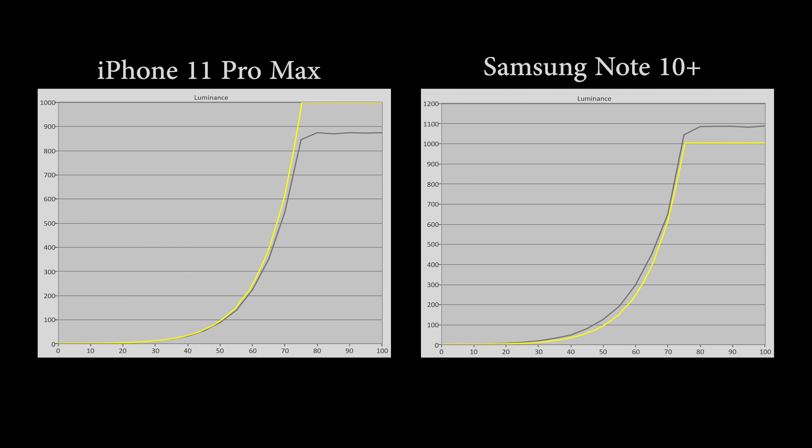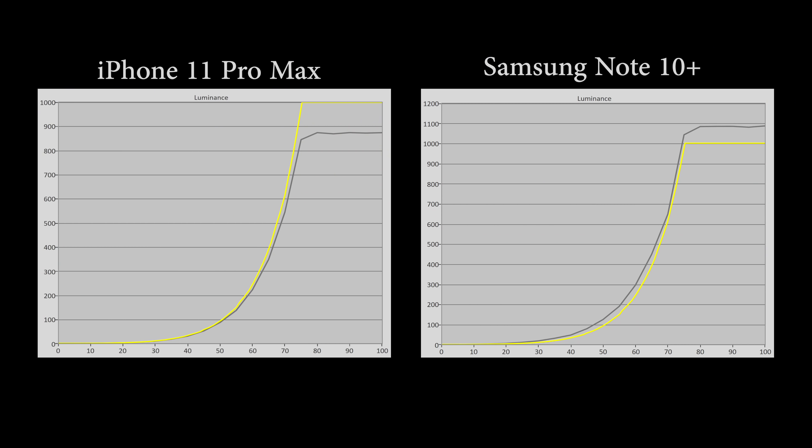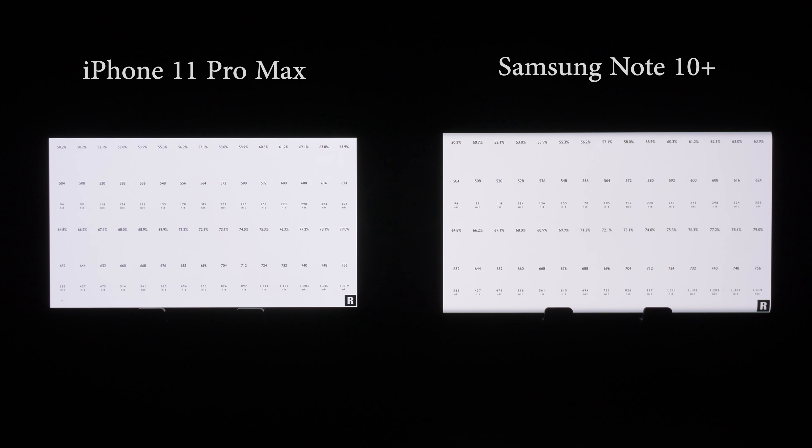When it came to Perceptual Quantisation Electro-Optical Transfer Function, or PQEOTF, the Note 10 Plus tracked somewhat brighter than the ST2084 reference standard throughout the entire luminance range, suggesting a deliberate brightening on Samsung's part, which is something the South Korean brand likes to do even on their QLED televisions. The iPhone 11 Pro Max followed the PQEOTF curve closely up to around 50 nits, but after that tracked darker than reference in order to tone map 1000 nits detail down to the phone's peak brightness of 880 nits. Both phones resolved bright detail up to 1000 nits for HDR10 content.